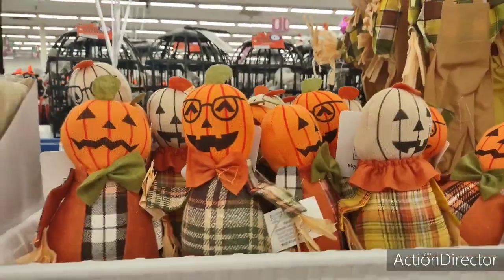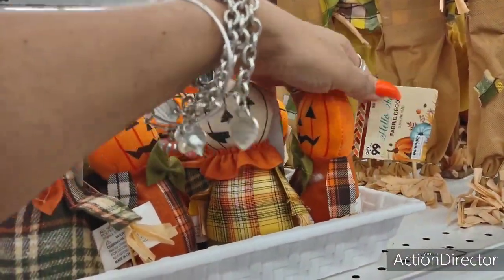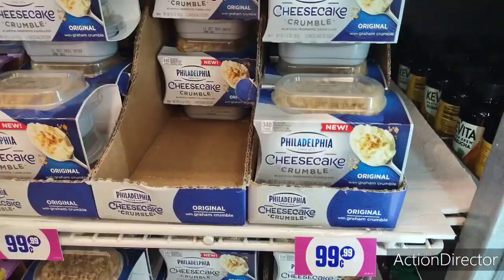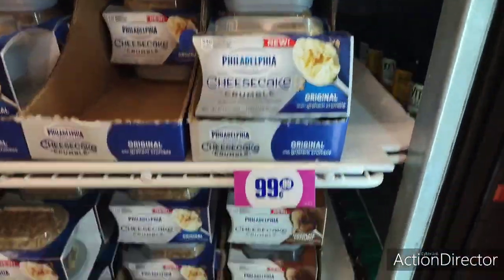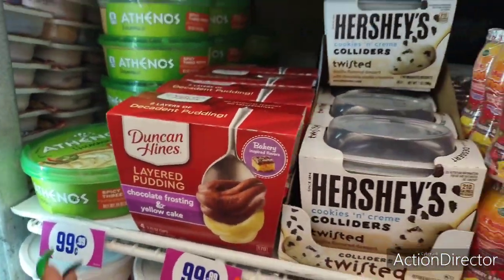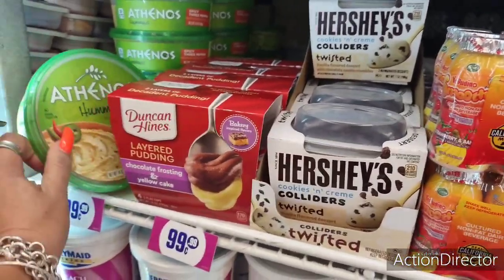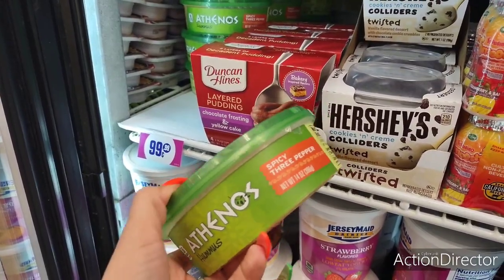I have these which are their harvest items — they're a little odd but they're $0.99. I'm sure you could use them somehow; they're scarecrow jack-o-lanterns, pretty interesting. Also, this is Philadelphia cheesecake crumble and you get two for $0.99. They also have the chocolate. And they have Duncan Hines chocolate frosting and yellow cake — 170 calories, wowzers. And they have the Hershey's Colliders, spicy three pepper — this is big too.